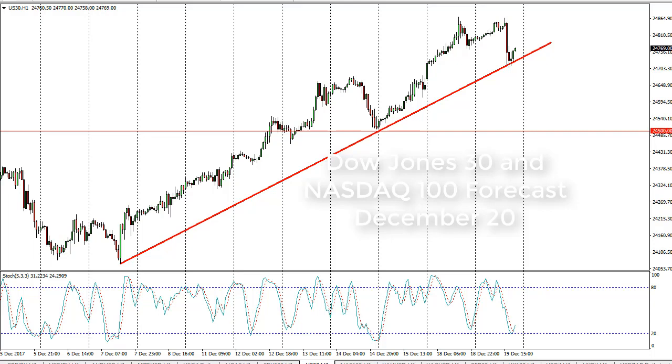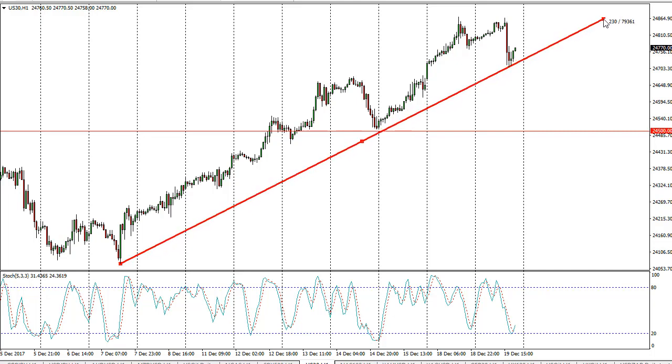From FX Empire, it's Christopher Lewis looking at the Dow Jones 30 and the NASDAQ 100 for the 20th. You can see that the Dow Jones initially went sideways and then pulled back to test a crucial uptrend line on the hourly chart.